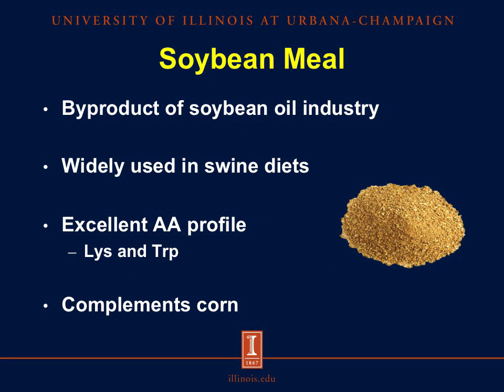So what is soybean meal? Soybean meal is a byproduct of the soybean oil industry, and it is widely used in swine diets, mainly because of its excellent amino acid profile, which is high in lysine and tryptophan, which is why it complements the amino acid profile of corn.